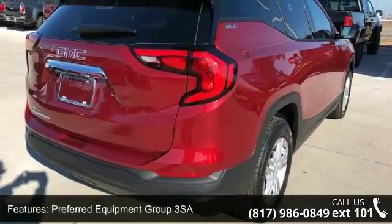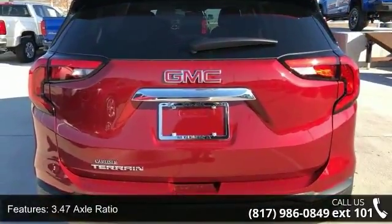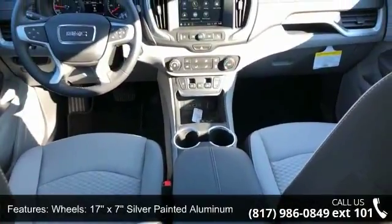This vehicle's top features include preferred equipment group 3 SA, 3.47 axle ratio, 17x7 silver painted aluminum wheels, and front bucket seats.